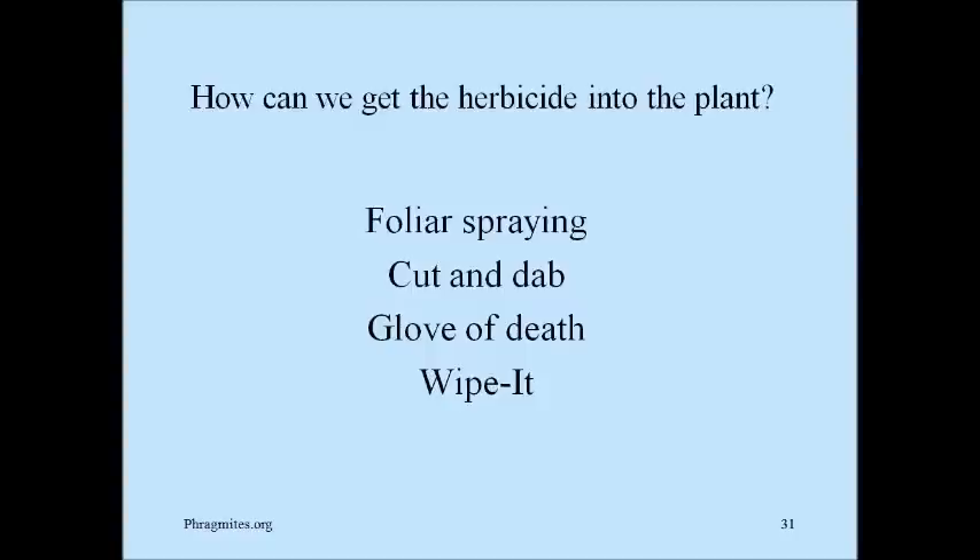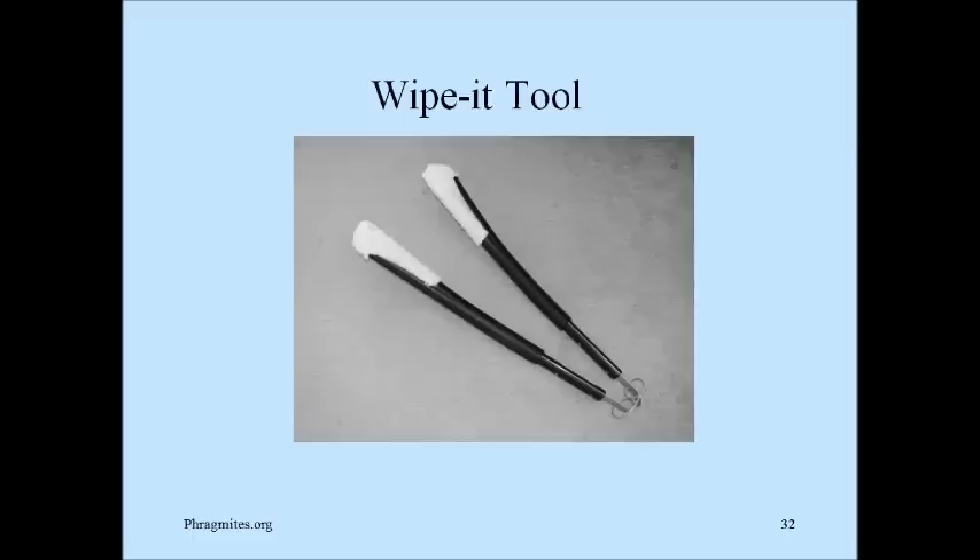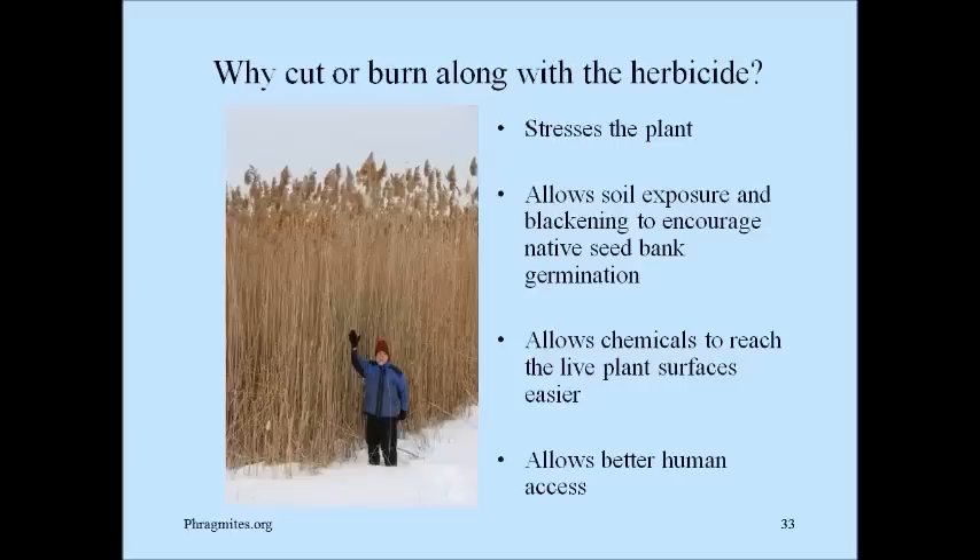How do you get the herbicide into the plant? You can use foliar spray, cut and dab, the glove of death — which the Nature Conservancy invented — and the last one is 'wipe it,' which is an invention of mine because I didn't like using the glove of death. I take barbecue tongs and add some plastic tubing to extend them, add felt pads on the end, spray the herbicide right on the felt pads, and then wipe it on the plant. That's particularly useful in areas where there's valuable landscaping around the phragmites.